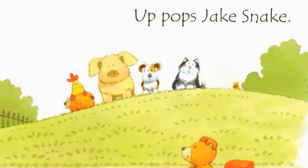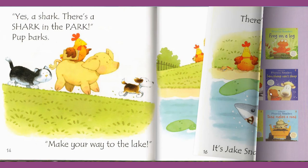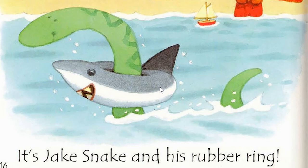Then, when they stand before the lake, they suddenly hear — BLOOP! Up pops Jake Snake! Snake in the lake. Oh no! There is no shark in the park! It's Jake Snake and his rubber ring! Oh, I should have guessed! Because there is no shark in the park. Can't be!